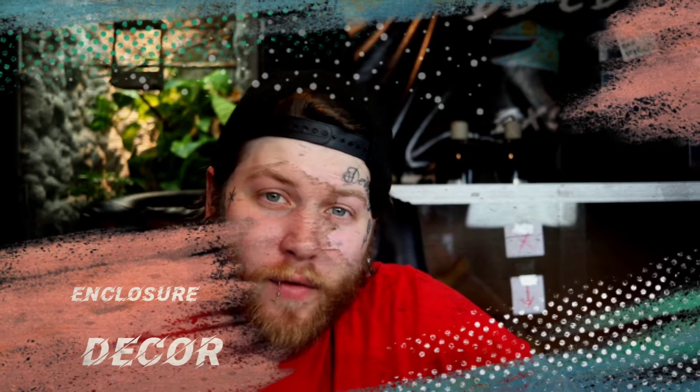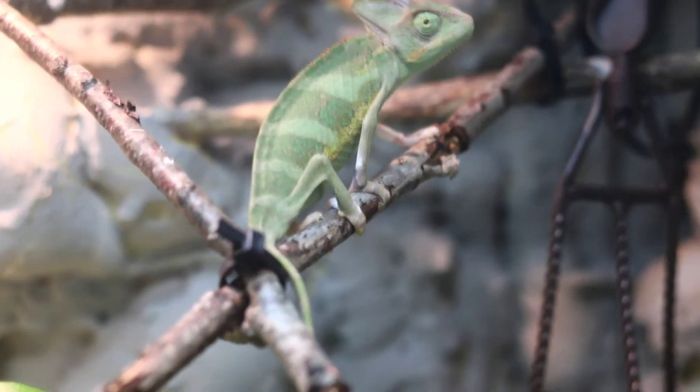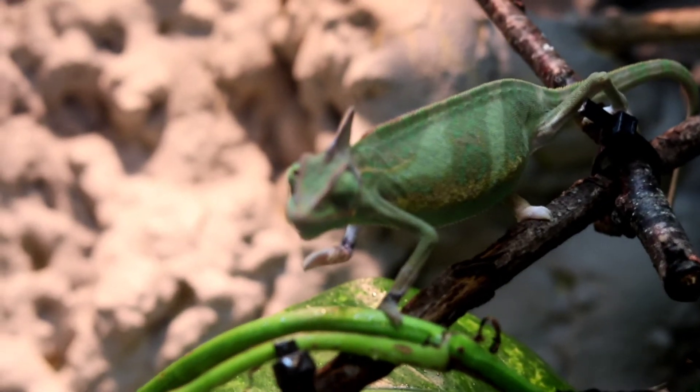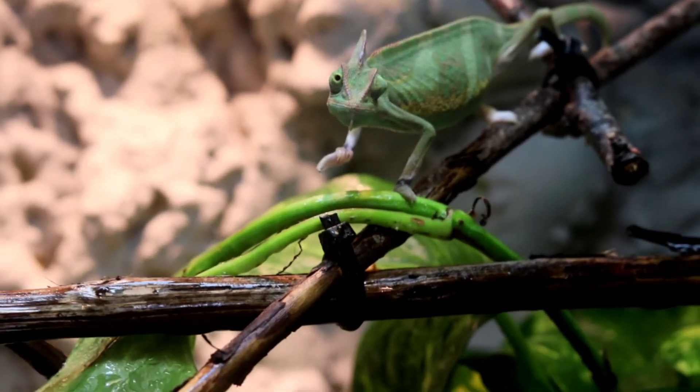Now for number five — what to fill the enclosure with for your veiled chameleon. Chameleons have those unique crab-like feet, so you're not really doing anything special for the bottom. Most people, including myself, opt for no substrate whatsoever. There's a risk of impaction when they shoot their tongue and pick up substrate like coconut fiber or topsoil. Since chameleons spend most of their time up in the canopy and it's a screen enclosure, substrate doesn't really do much for humidity either. I just opt for no substrate.